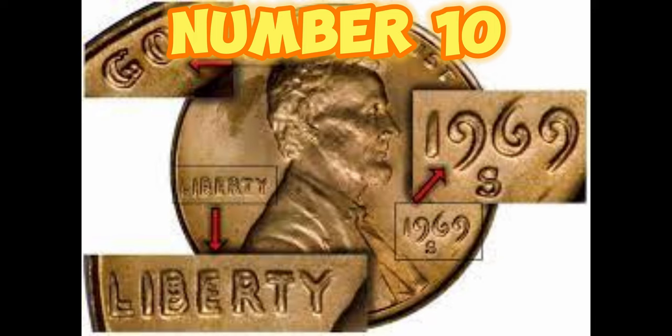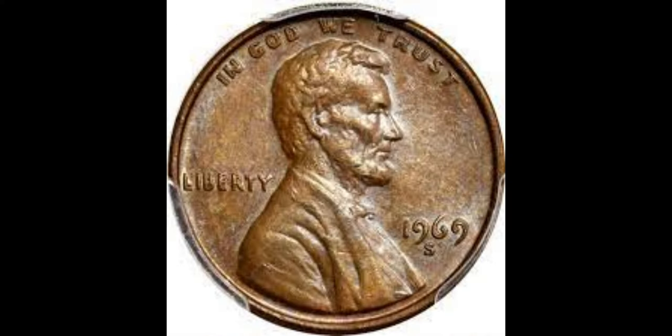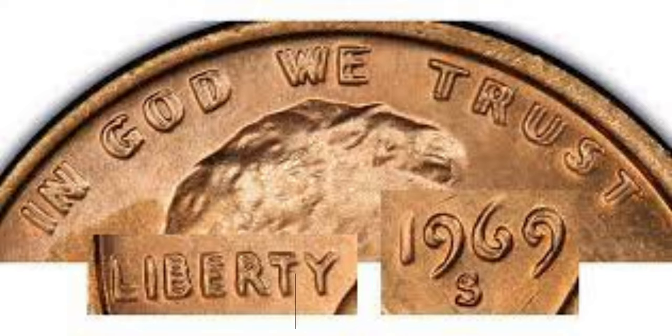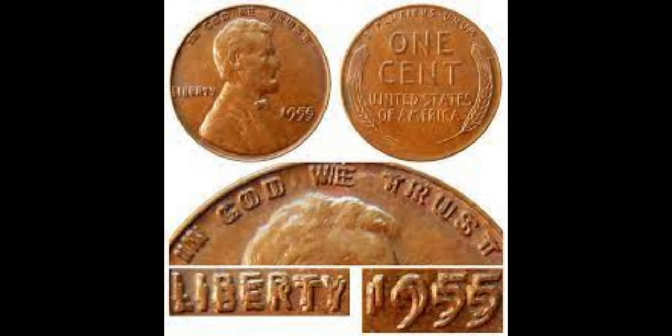At number 10, we have the 1969-S Lincoln Cent with the Double Die Obverse. This extra stamping error makes this coin truly one of a kind, with a current value of approximately $35,000 — a true gem for any serious collector.